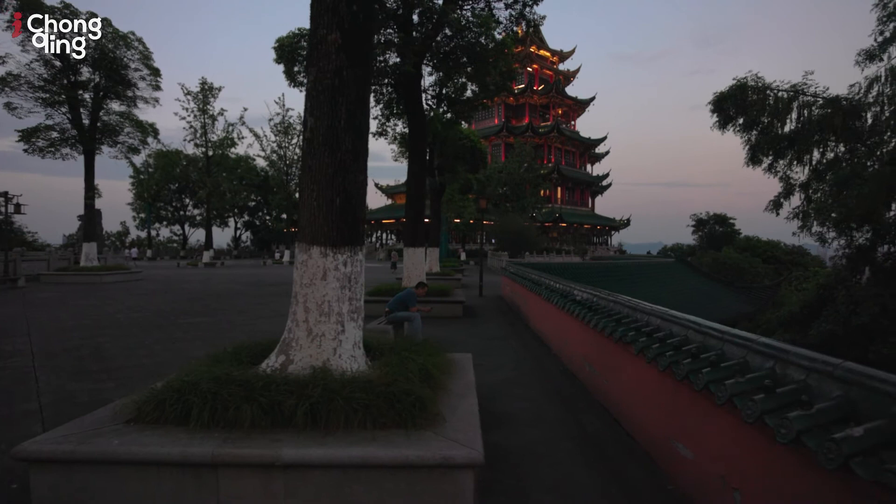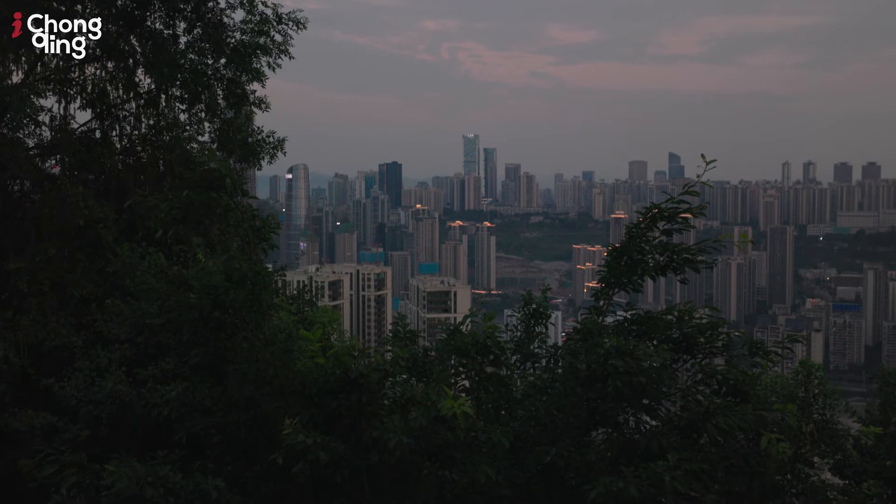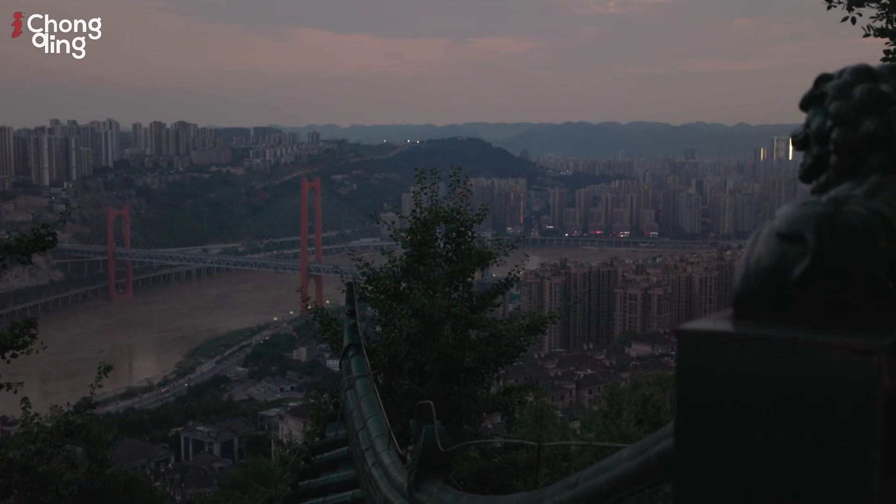I mentioned earlier that there's also a great view up here of the city itself, so let me take you to show you that too before it gets too dark. Over there in the distance we're looking towards Da Ping, and then going down this way towards Cha Ping Ba and further out.